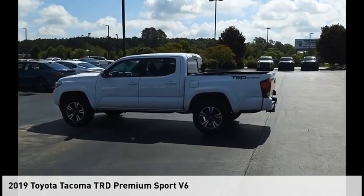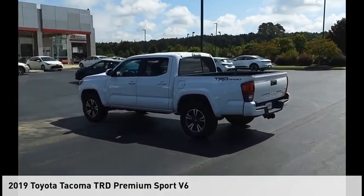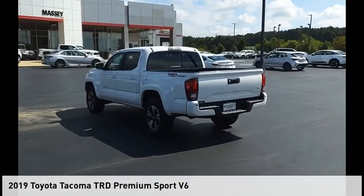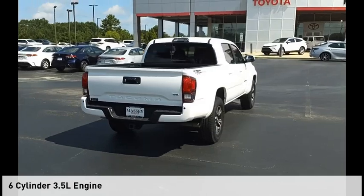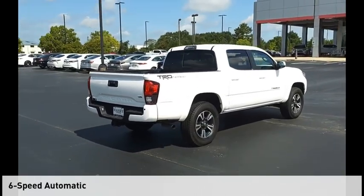Make a great choice today with the 2019 Tacoma. This vehicle is powered by a two-wheel drive, six-cylinder, 3.5-liter engine, and comes with a six-speed automatic transmission.